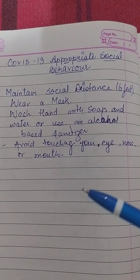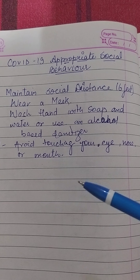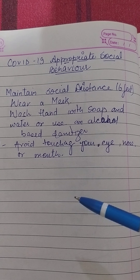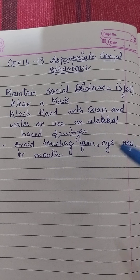Make wearing a mask a normal part of being around other people. The appropriate use, storage and cleaning of masks are essential to make masks as effective as possible. Clean your hands before you put your mask on, as well as before and after you take it off and after you touch it at any time.